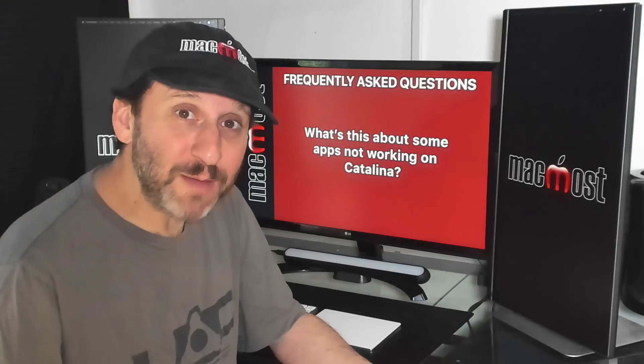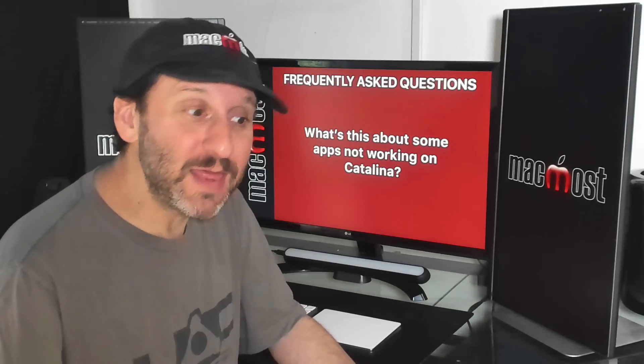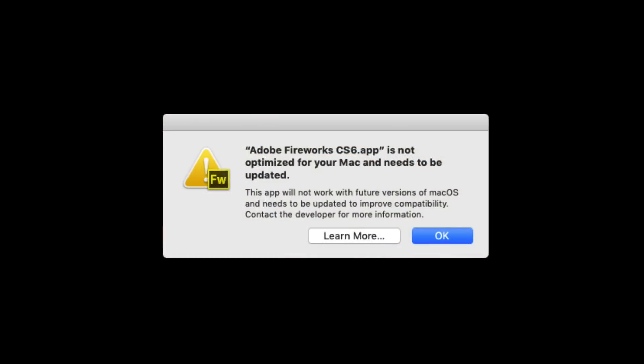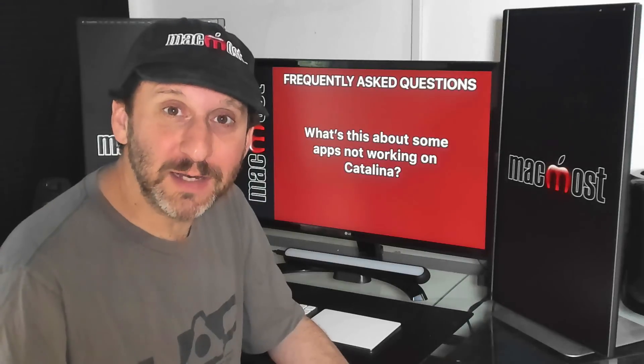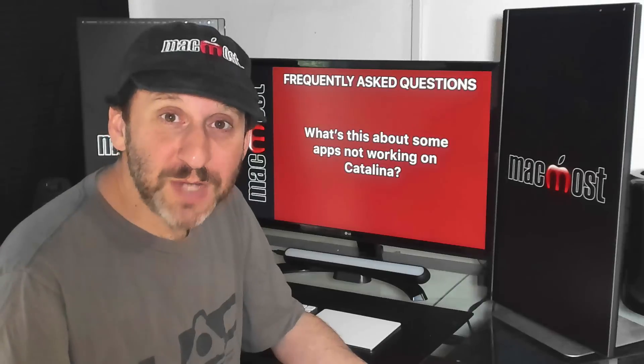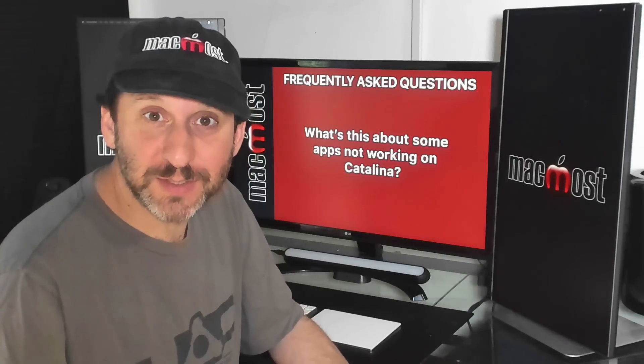If you've got some old apps and you're using Mojave, you're already seeing warnings saying that an app may not work in a future version of Mac OS. Well, Catalina is that future version. Old 32-bit apps will not work in Catalina. You'll need to either update those apps or find replacements — there's a whole separate video on this.